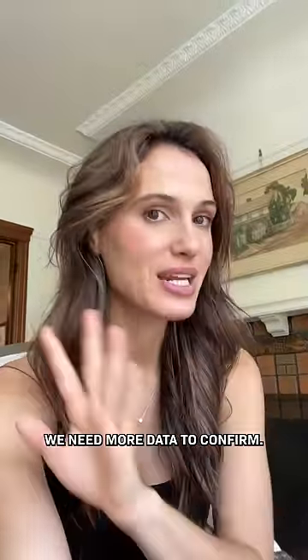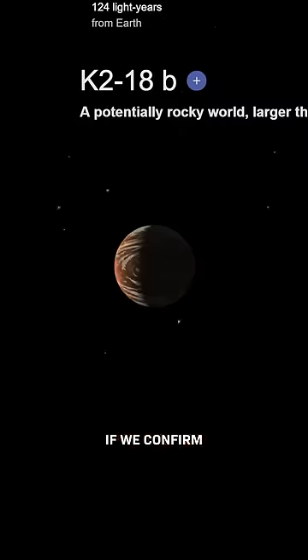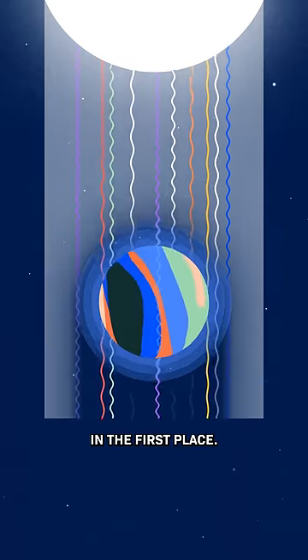But these are tentative results — we need more data to confirm. It would obviously be huge and very exciting if we confirmed these signs of life, but it's already exciting that the James Webb Telescope can detect what's on a planet that far away in the first place.